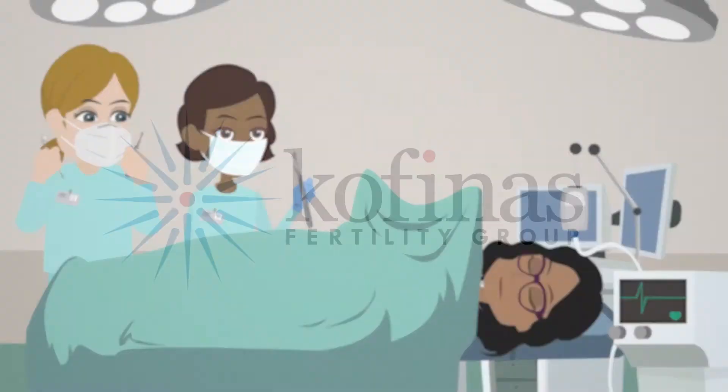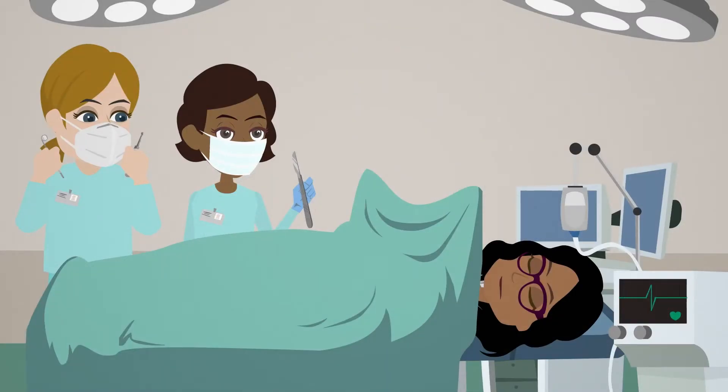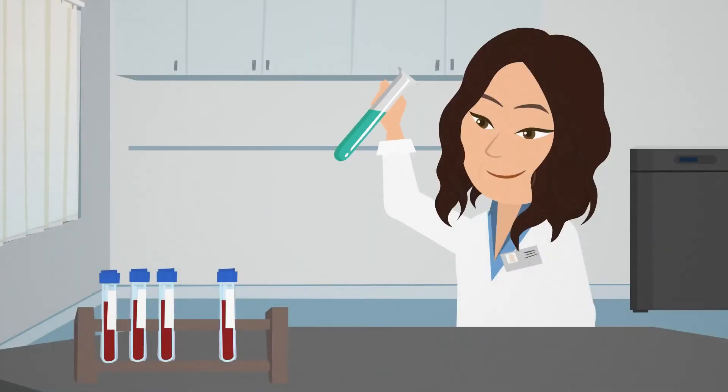Here at Cofina's Fertility Group, we design our operating rooms and laboratories specifically to take on cases that other centers cannot.